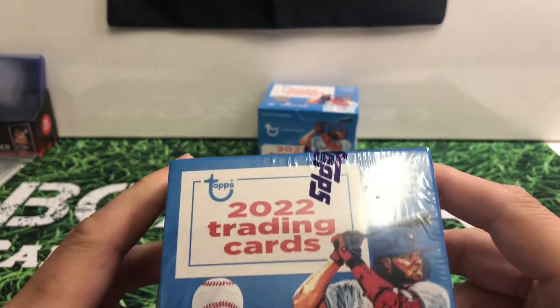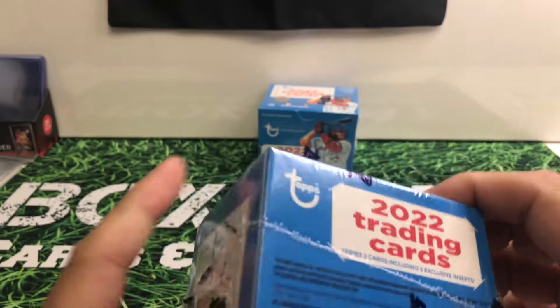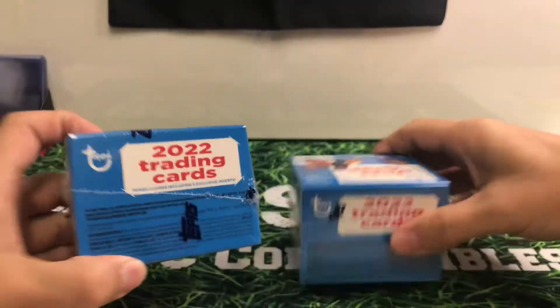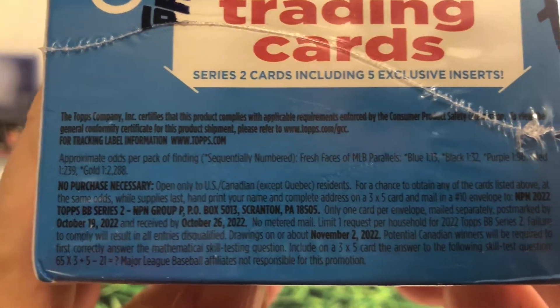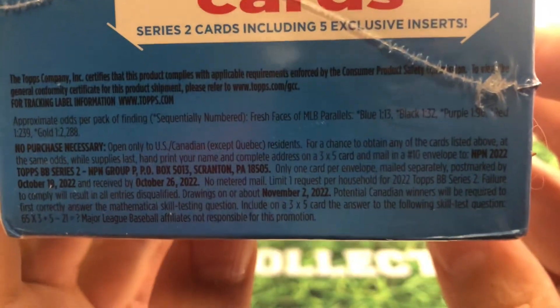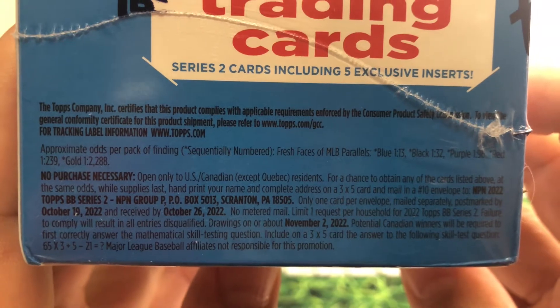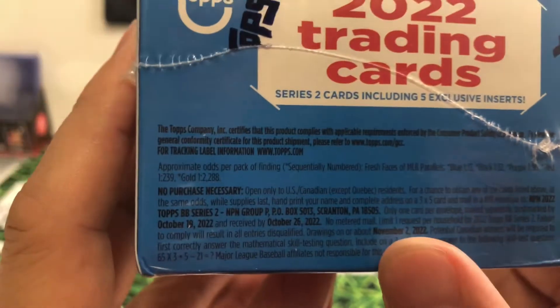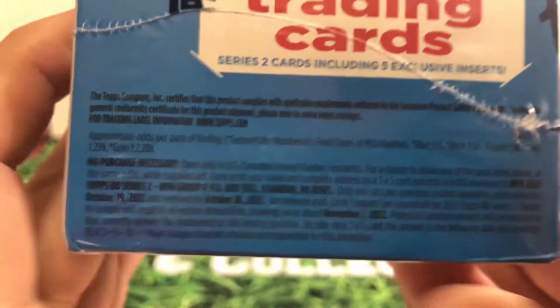The big deal with these is the five exclusive inserts. The back here, you'll be able to see — let me get this other one — you can see a little bit better on this one. So you can see your odds right there. Your main thing on this is those five exclusives. And in case you're wanting to submit your free chances, there's that as well.